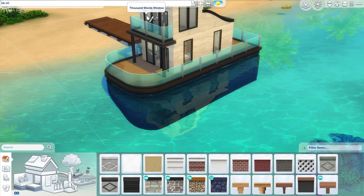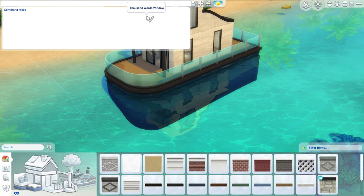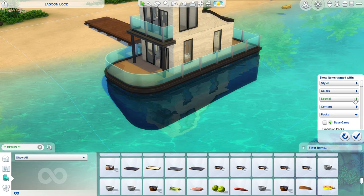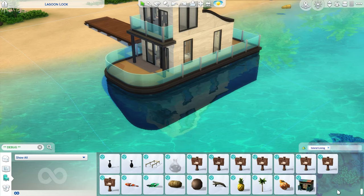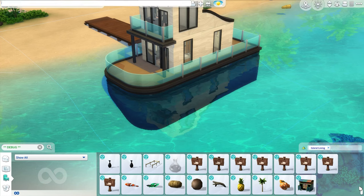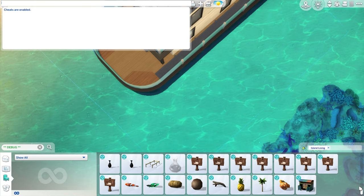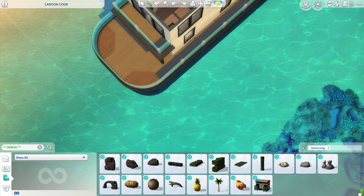I didn't put the cheat in — I am so unprepared for this. Let me add that in really quickly: bb.showHiddenObjects, and if my memory doesn't fail me, bb.showLiveEditObjects on. It's not letting me do it. Let me see... ah, here we go, perfect. Testing cheats on, then bb.showLiveEditObjects — I feel like my memory is failing me right now. I think we got it.